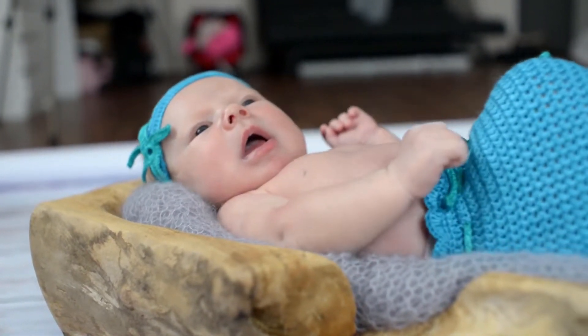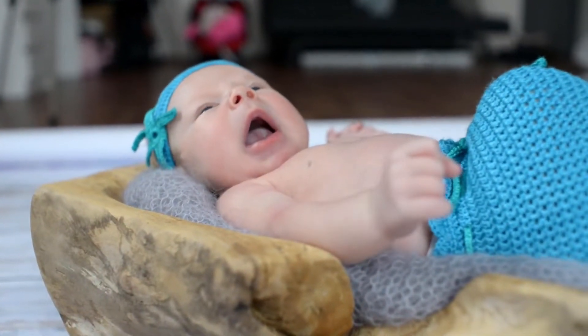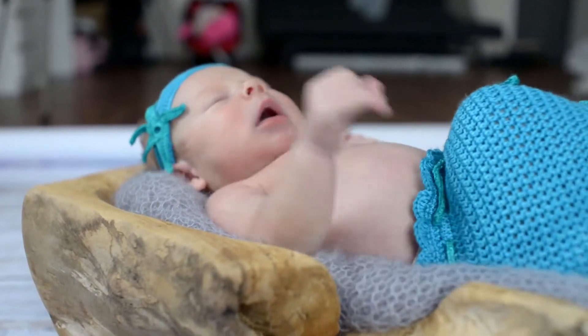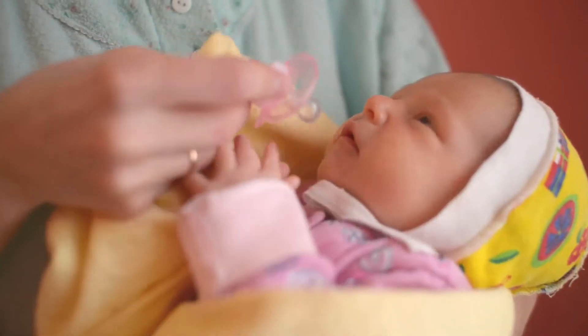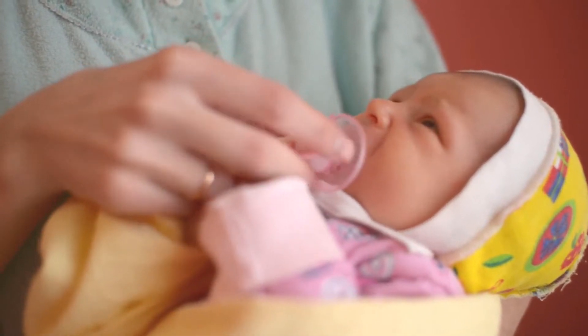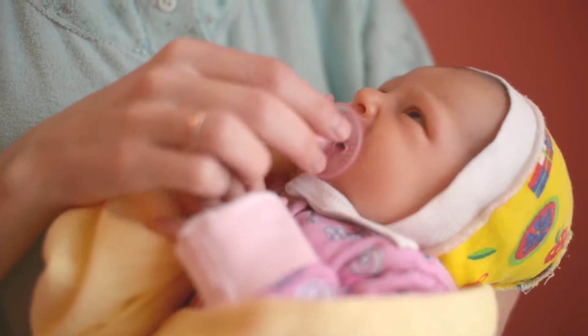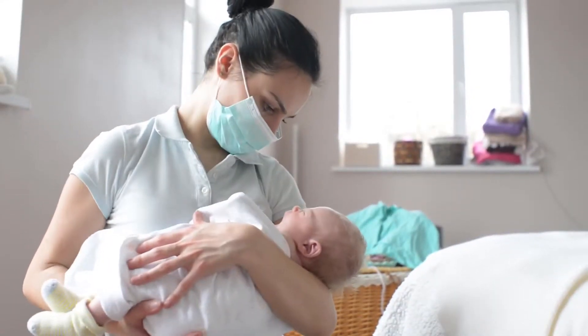Premium Quality Diaper Pail Filters. These filters from Diber Fresh are all natural hypoallergenic deodorizers. They are eco-friendly and designed in the USA. Each of these filters is made from high-quality materials. The main component inside each of the bags is 12 grams of all natural carbon. The filters are non-toxic and do not have a scent.